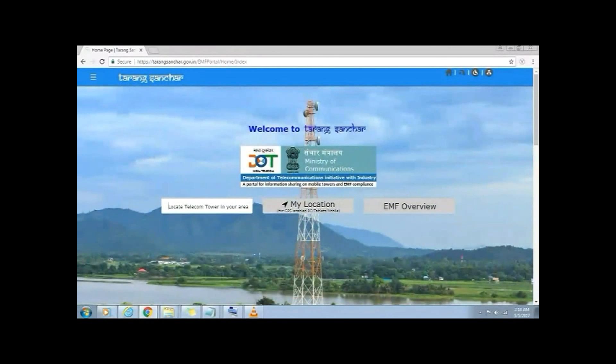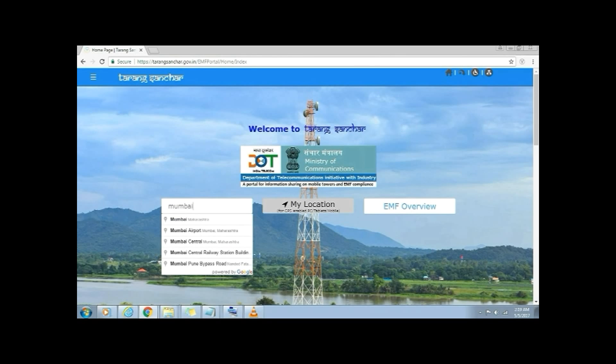After entering the one-time password, it will take us back to the home page where we can see the option to locate telecom towers in our area by entering the location. So let's say I want to locate telecom towers in and around the area of Mumbai, Maharashtra, India. I will enter Mumbai in the search bar and after hitting enter, it takes me to a web page showing all the telecom towers installed and functional in and around that area. There are different icons: green is for ground-based, blue is for rooftop, and pink is for wall-mount telecom towers.